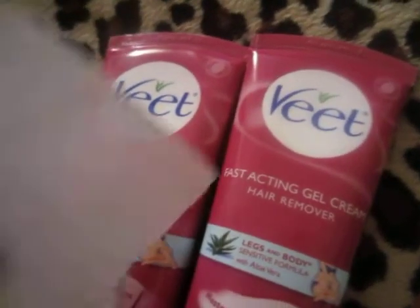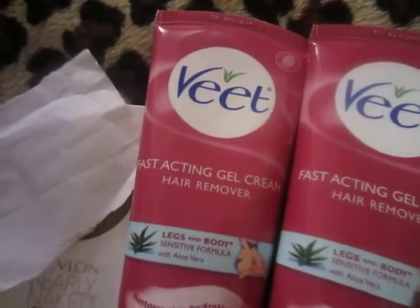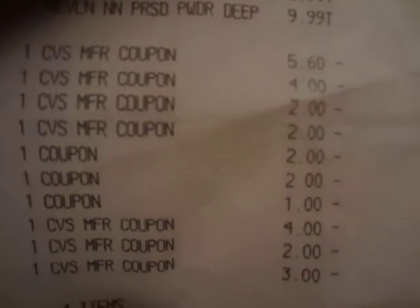I also got another Revlon powder and another Maybelline nail polish. I didn't use a $10 off $50 on this transaction, but I did use a 20% off coupon on the regular-price items. On my receipt: Maybelline clearance $2.29, Vite $8.99, Revlon powder $9.99. I used the 20% off and a $4 off $12 cosmetics coupon, a $2 off Maybelline CVS coupon, a $2 off Revlon coupon, two $2 off Vite Facebook coupons, and a $1 manufacturer Maybelline coupon.